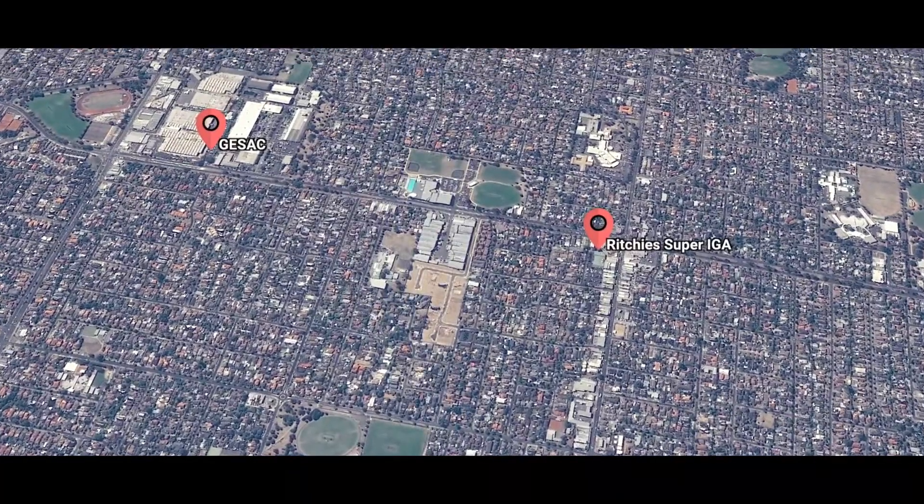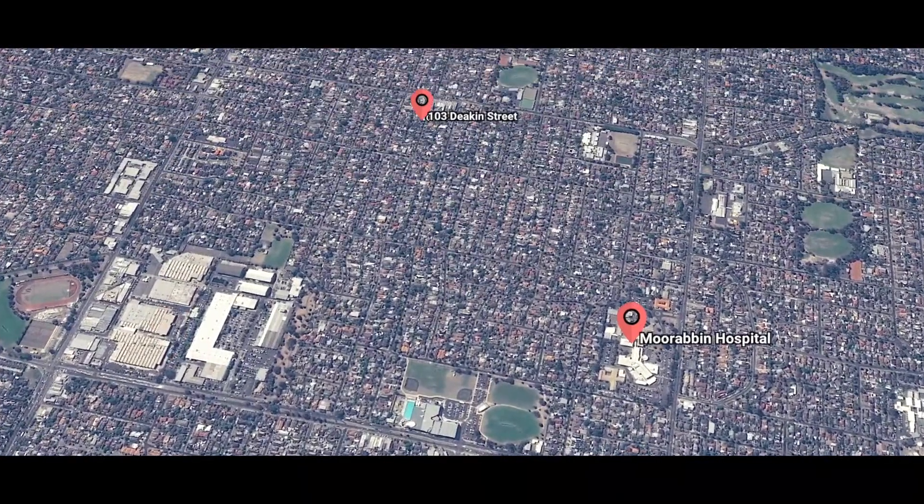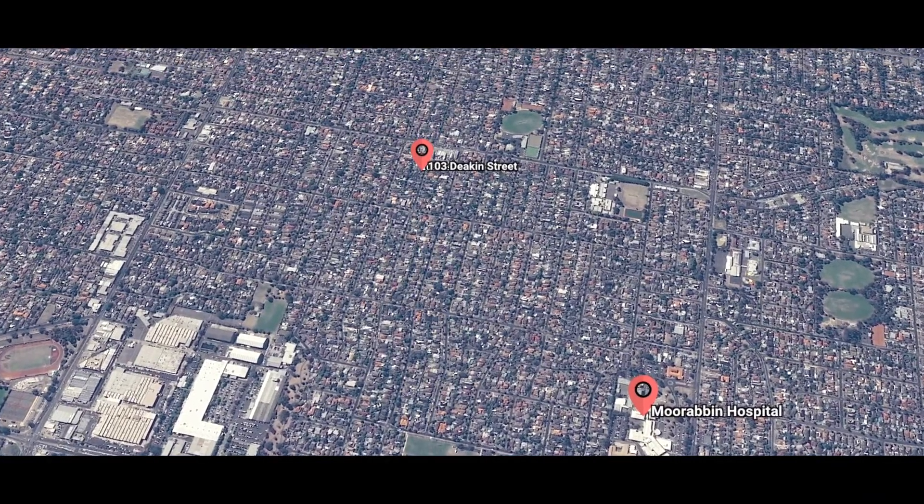Conveniently located close to restaurants and cafes, G-SAC, Moorabbin Hospital and Chudston Shopping Mall.